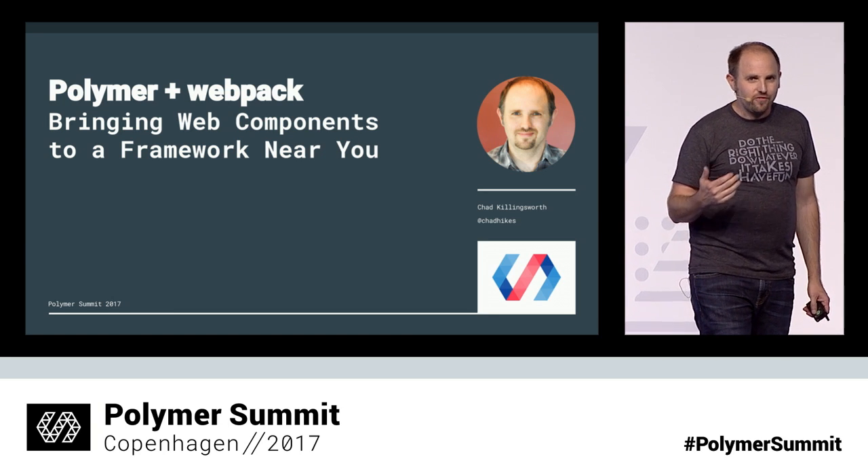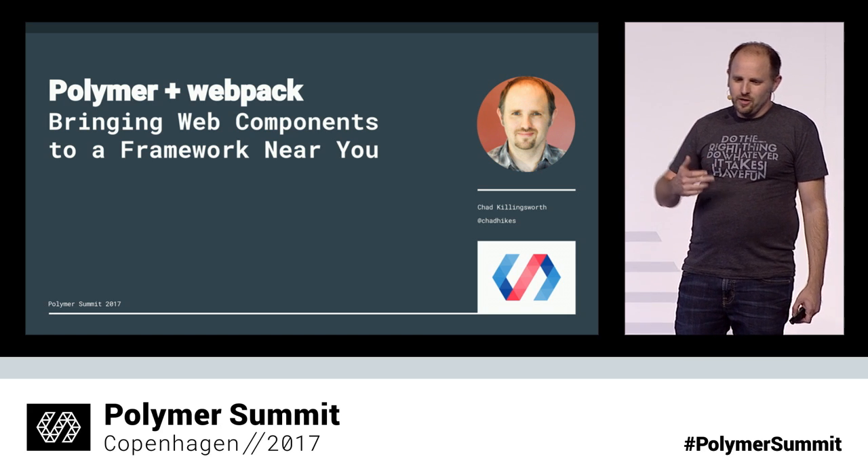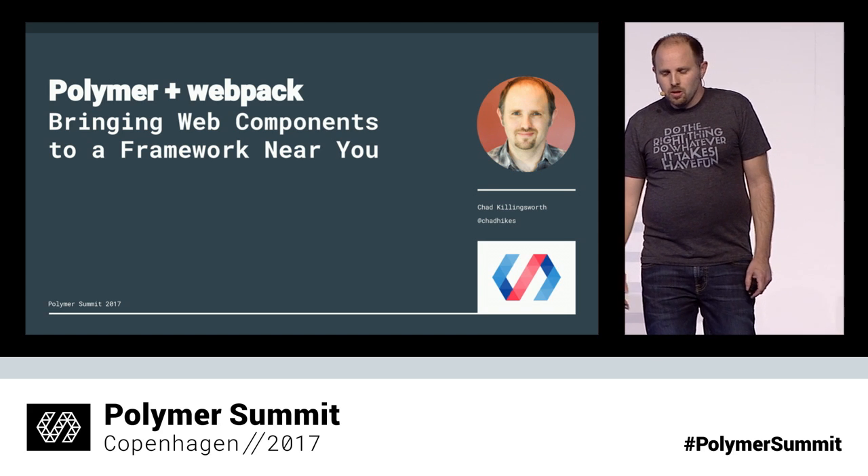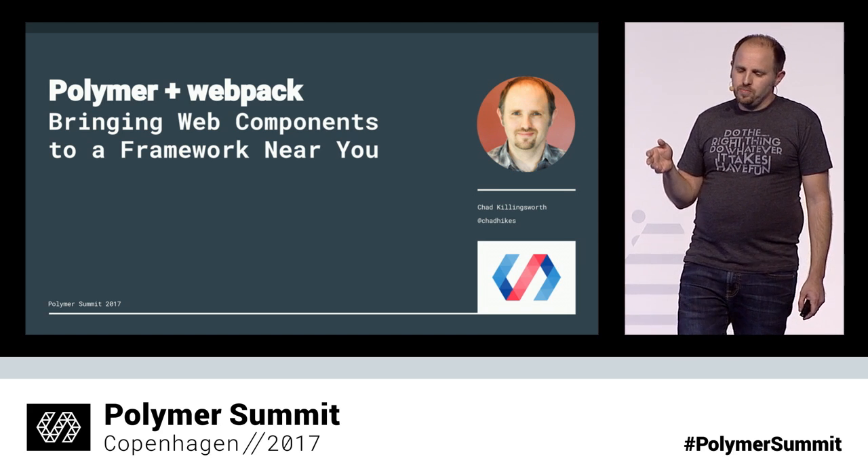I can tell from the amount of questions I've already had that there's a lot of interest in this subject, so hopefully I can give you all the detail you need to actually use this today. Before we dive deep into the internals of how Polymer and Webpack can operate together, I want to talk a little bit about why this is important and how we got here. My team has been building JavaScript applications for a long time, but lately we've become pretty disenfranchised with modern, monolithic JavaScript frameworks.